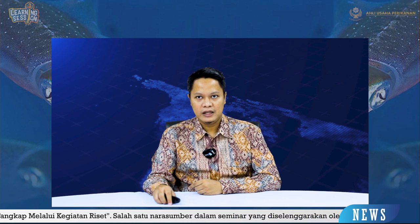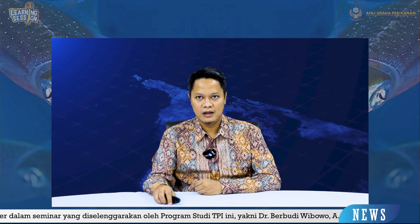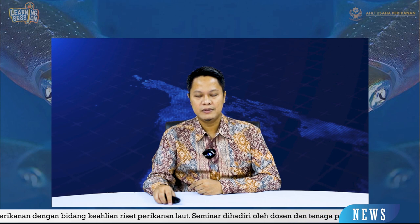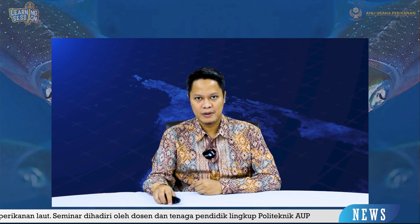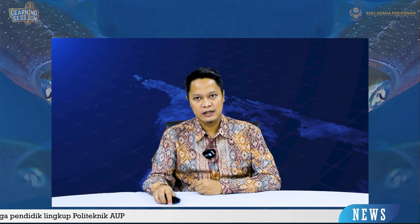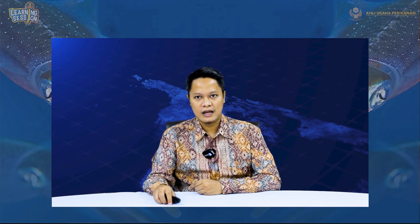Di tengah kegiatan penangkapan ikan di laut yang semakin berkembang seiring kemajuan teknologi, pada kuartal 1 2019, volume ekspor cumi-cumi tercatat mencapai 1.752 ton. Hal ini membuat pemerintah terus berupaya menciptakan teknologi tepat guna dan inovasi dalam pemanfaatan cumi-cumi yang tidak merusak lingkungan, serta berkontribusi terhadap keberlanjutan dan kelestarian sumber daya cumi-cumi.